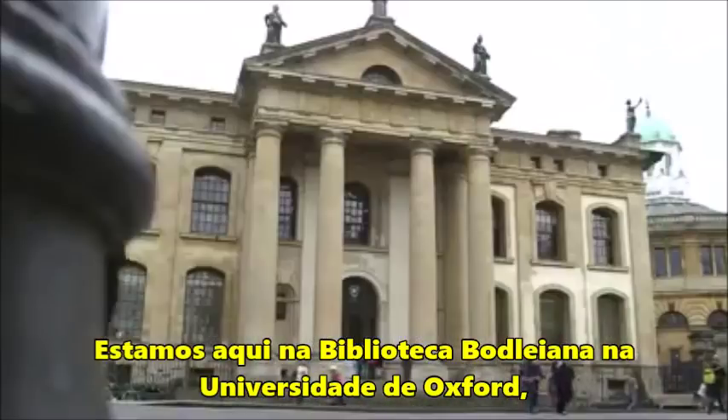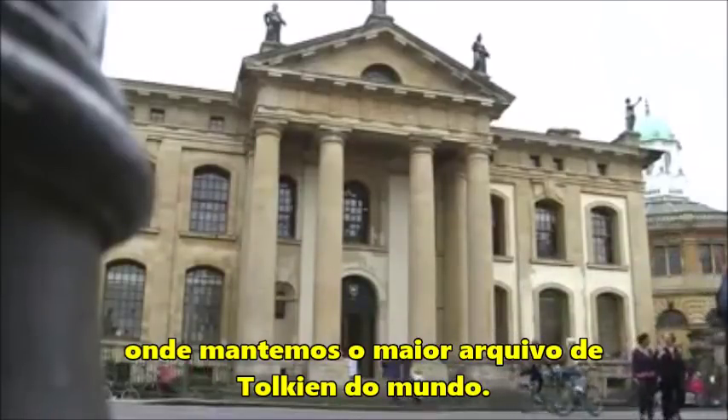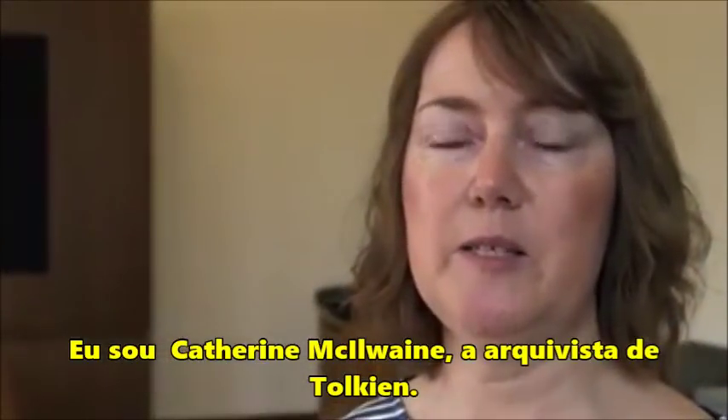We're here at the Bodleian Library at the University of Oxford, where we hold the largest Tolkien archive in the world. I'm Catherine McIlwain, the Tolkien archivist.